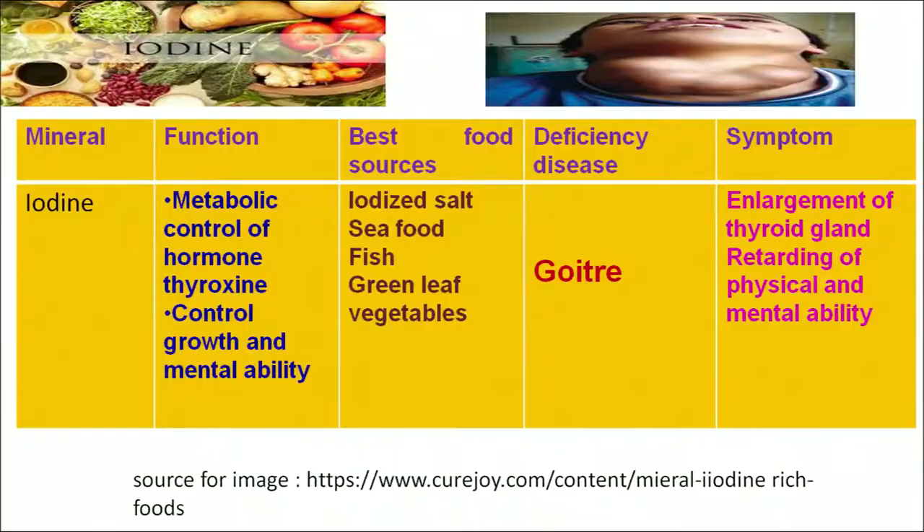Iodine plays an important role in controlling growth and mental ability. The richest sources of iodine are iodized salt, seafood, fish and green leafy vegetables. Its deficiency can lead to goiter. Goiter results in enlargement of the thyroid gland and it retards the physical and mental ability of the body. As we can see in the figure, the person is suffering from goiter, which results in enlargement of the thyroid gland.